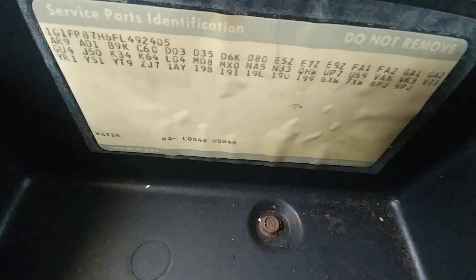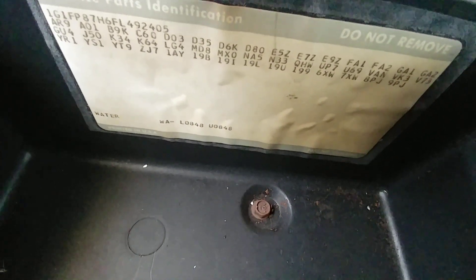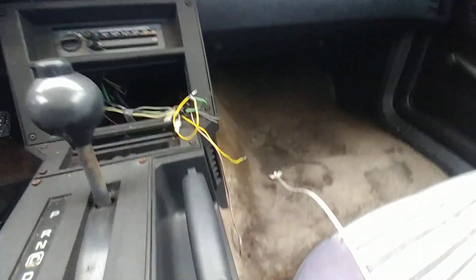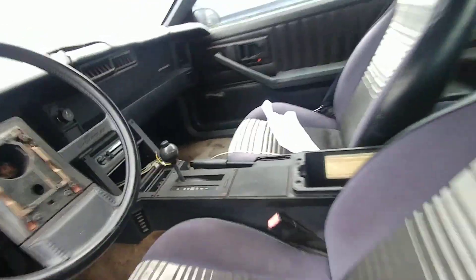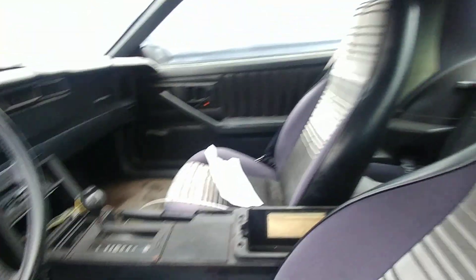Hold on a second... it's hard to get out of this car. Trying to hold a camera, I'm sitting sideways and all this crap. Yeah, the interior — like I said, not in too bad of shape. You know, get it cleaned up, but yeah.